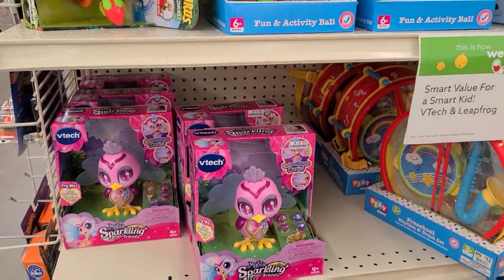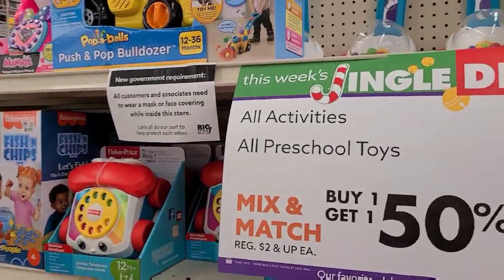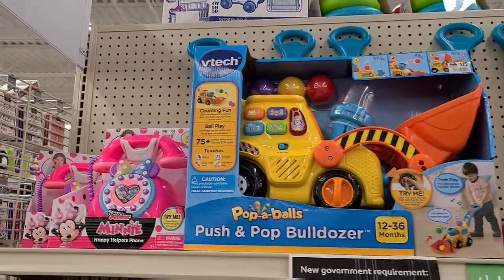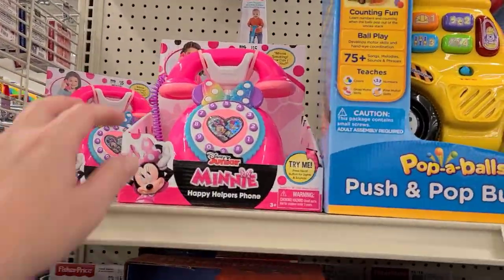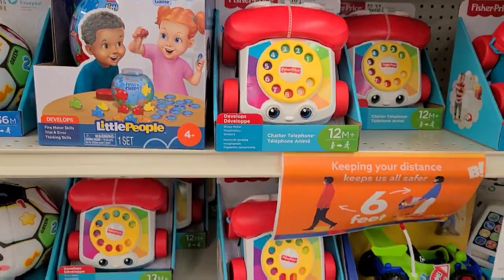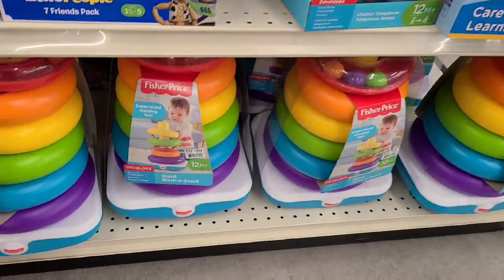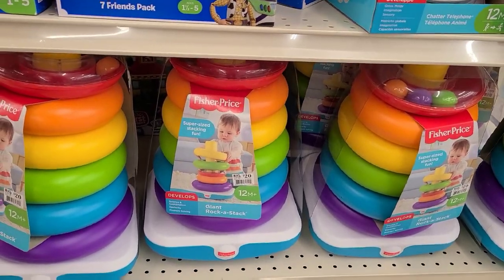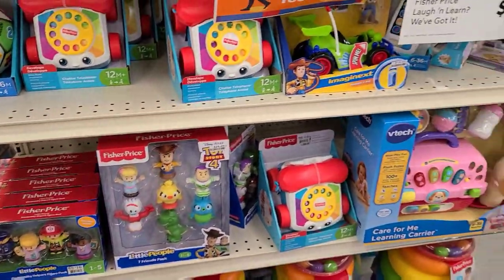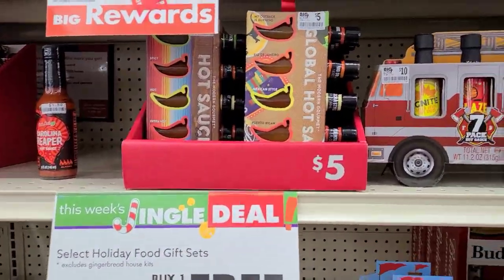It looks like for the preschool section, all preschool activities and toys are buy one get one half off. Oh look at the little mini phone — that's cute! And these little stackable things are really nice, and they're big too. Some more buy one get one free gift sets down here as well.